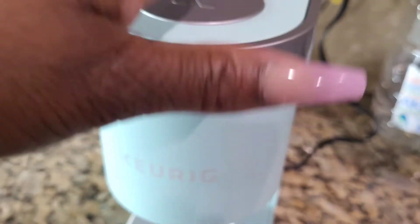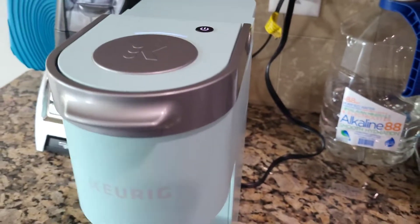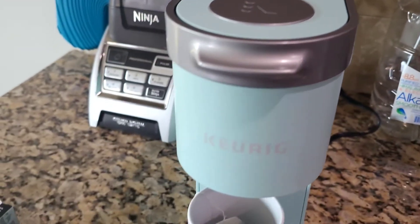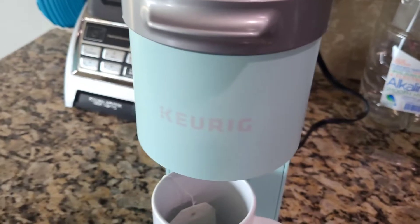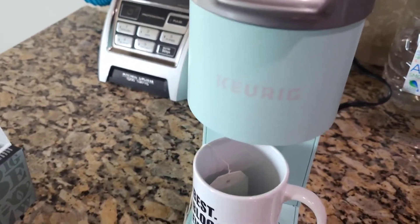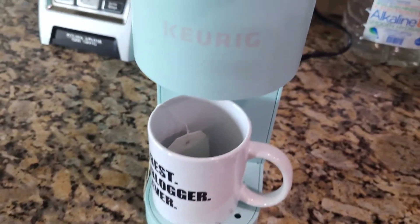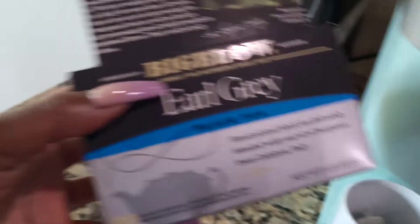Alright y'all, so the Keurig is going. I'm using that to make tea. I just had to put water in here, and then you don't put the coffee pod — you just open it, close it, and it'll just make the hot water for you. I did have a kettle from Amazon but I need to send it back because it stopped working. I did a warranty on it, so that's going.